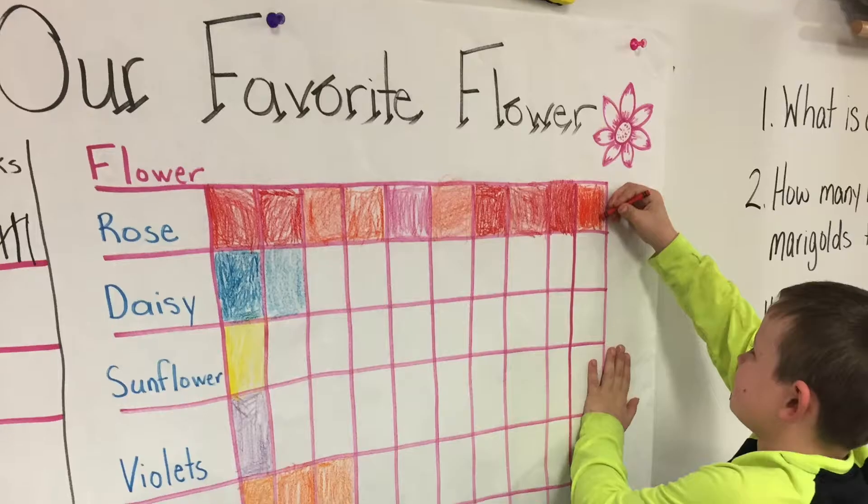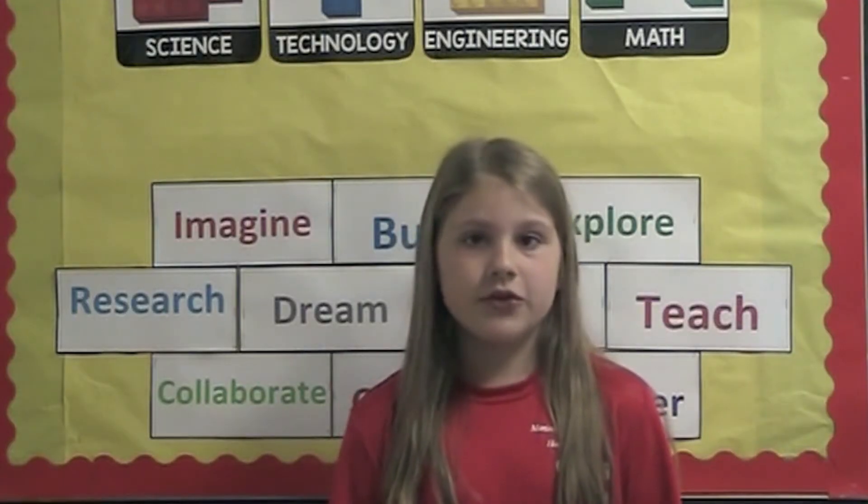Students use math to describe and categorize their favorite foods and ants. They create graphs, charts, and build models to show their results.